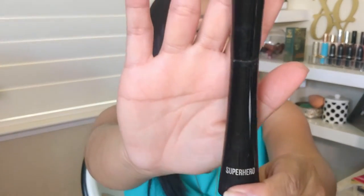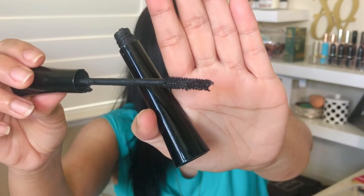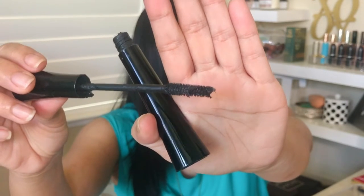The It Cosmetics Superhero Mascara — everybody knows about this. This is definitely one of the best mascaras I've used. It's very lengthening and very volumizing. A lot of people love this mascara, and it usually goes on sale during the 21 Days of Beauty. You guys should check this out and try it when it does go half off or 40% off.